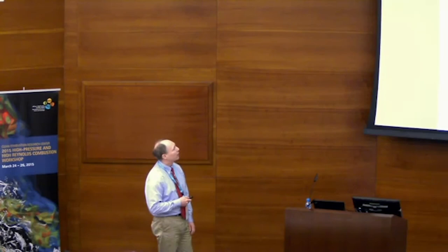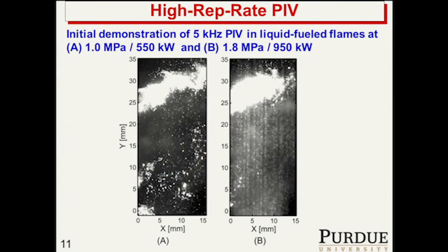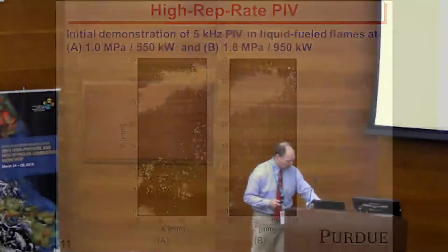At 10 bar, 550 kilowatt thermal power, this is still early in our development of the PIV, but you can see the liquid fuel jet coming out from the main. We have PIV particles in the non-reacting flow and PIV particles in the reacting part of the flow. When we go up to 18 bars and 950 kilowatts, it's not really the pressure that's a problem — outside in the non-reacting part of the flow the particles are still in pretty good focus. But in the reacting region, the particles are blurred by the thermal gradients — these are things we're continuing to work on.